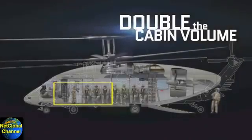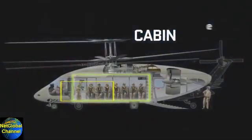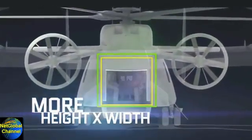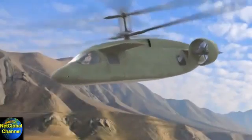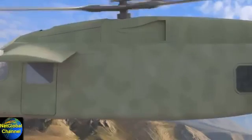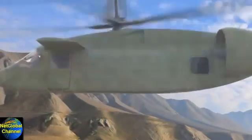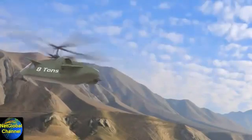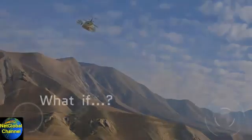You had more than double the cabin volume of a UH-60L Blackhawk, with more cabin height and width than a V-22. What if? With a crew of four, you could carry 12 NATO litters, or haul a useful load of well over 8 tons, then deliver it 50% faster than any helicopter made.